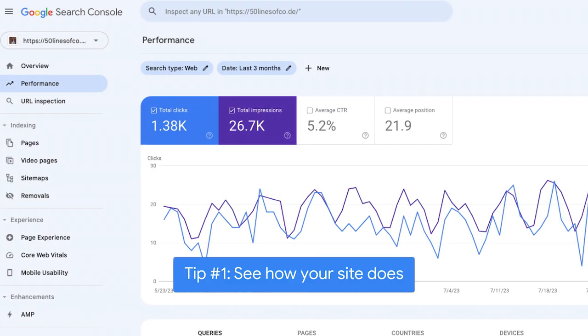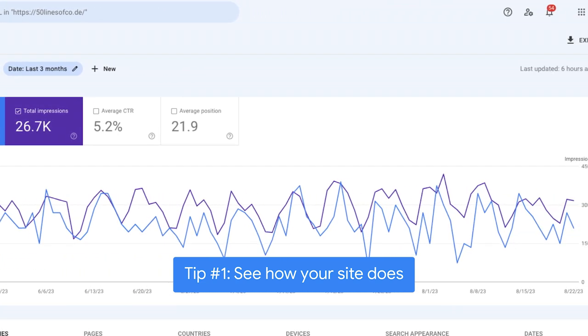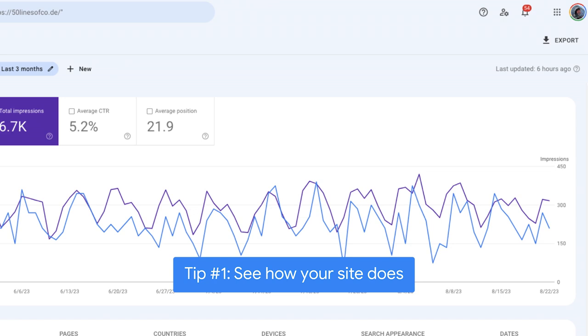Let's say you want to know how often your web pages showed up in Google Search or were clicked on in search results this month. We can use the performance report to find this information. It also shows us which queries our pages showed up for and what countries people accessed Google Search from when viewing our pages.